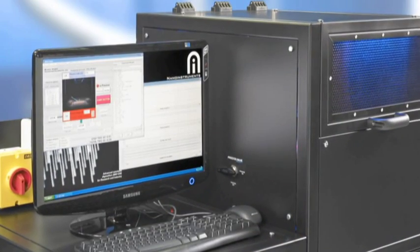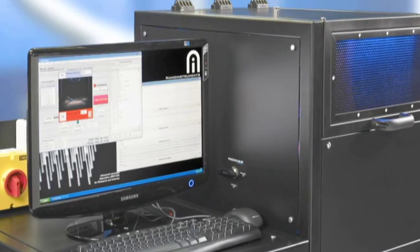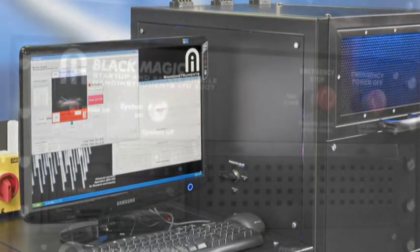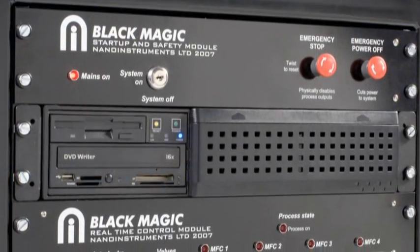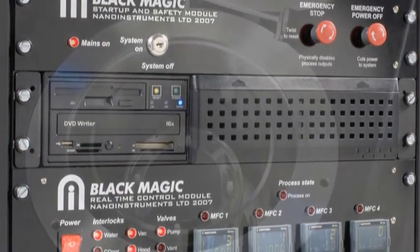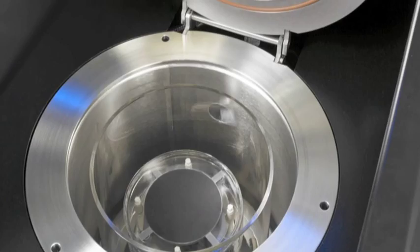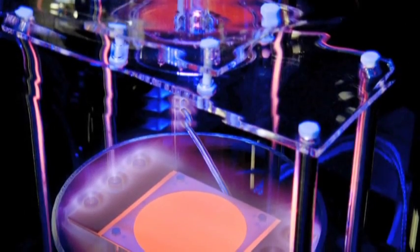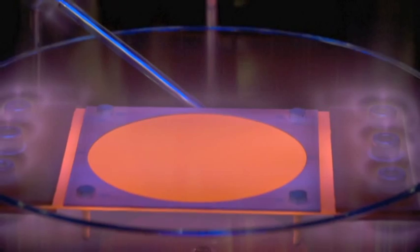Axtron's portfolio includes systems for plasma-enhanced chemical gas phase deposition, also known as PECVD, which is now creating great interest for the production of complex carbon nanostructures. Virtually all variations of carbon nanotubes and nanofibers can be manufactured with so-called Blackmagic technology.